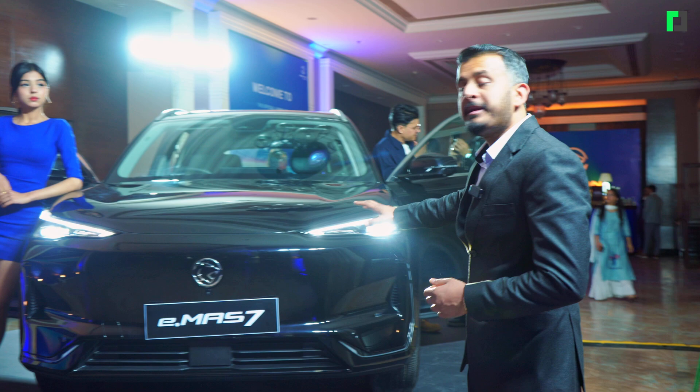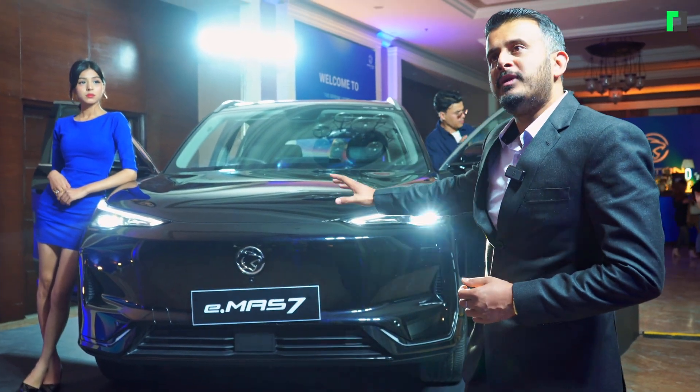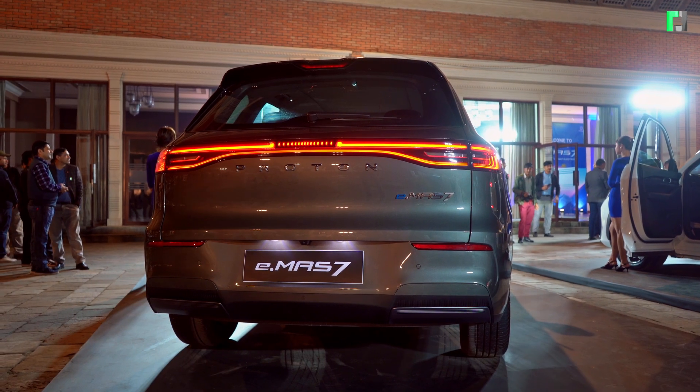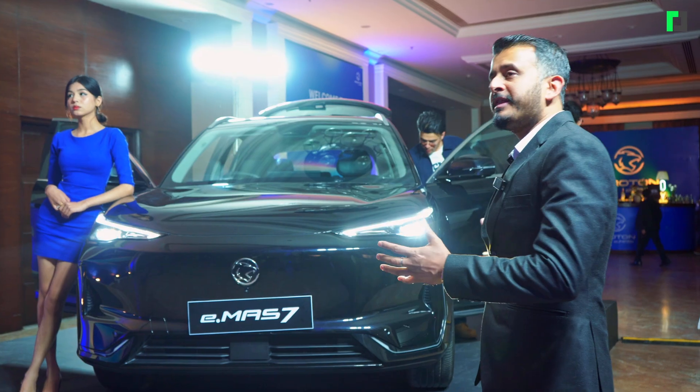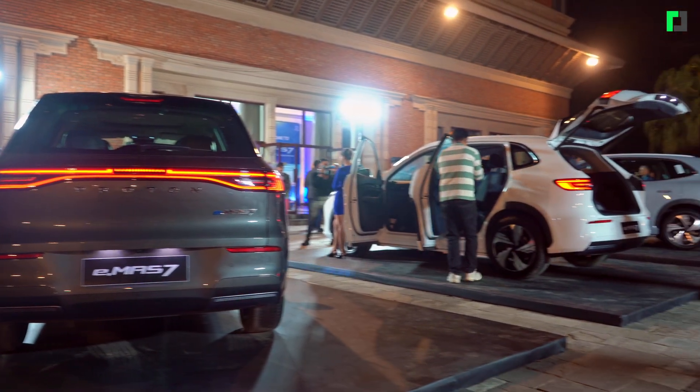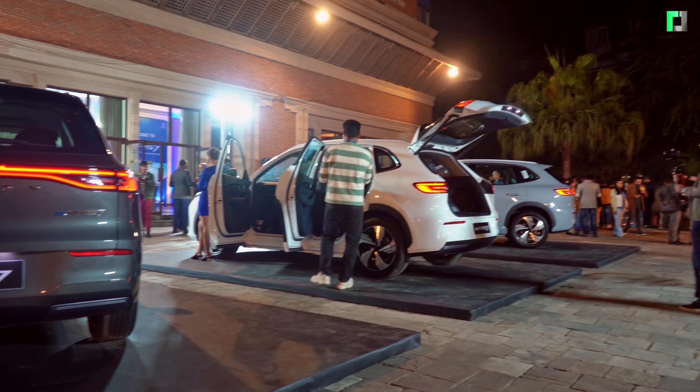What we have done in this car is that its length is 4.6 meters, height is 1.67 meters, width is 1.9 meters. So this is one of the biggest EVs out there.